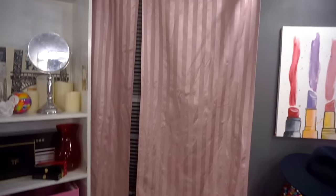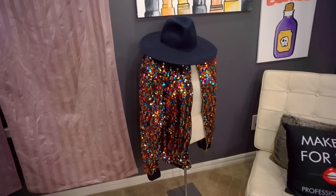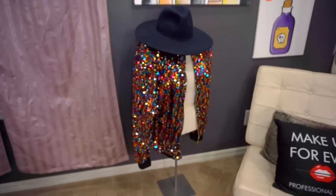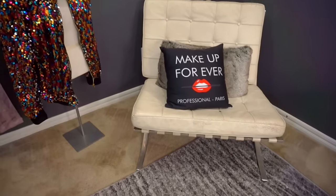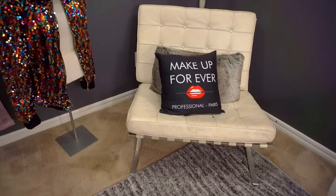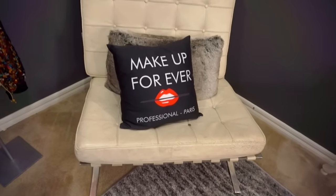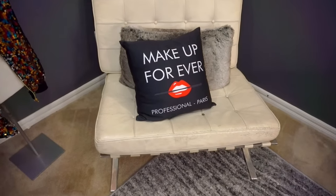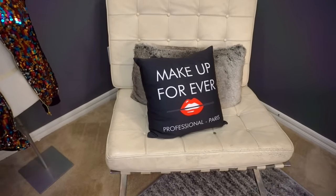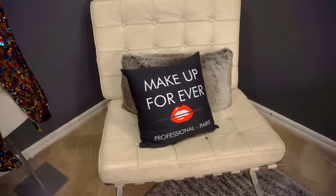Then we have the curtain, which I think I'm going to get like a burnt orange shade. Then we'll move over. We got the famous sparkly jacket — this I got off of Boohoo.com. I put it on here because it's pretty and I just don't have a reason to wear it. Then we have this chair with the Make Up For Ever pillow. This chair is also from a garage sale — 20 bucks. My mom said she was going to help me refurbish it or cover it with a different fabric because it's super dingy looking. And the Make Up For Ever pillow — I may or may not have taken from a Make Up For Ever event. I was given permission.